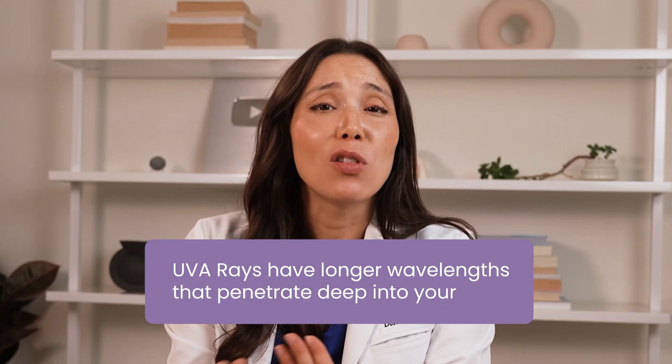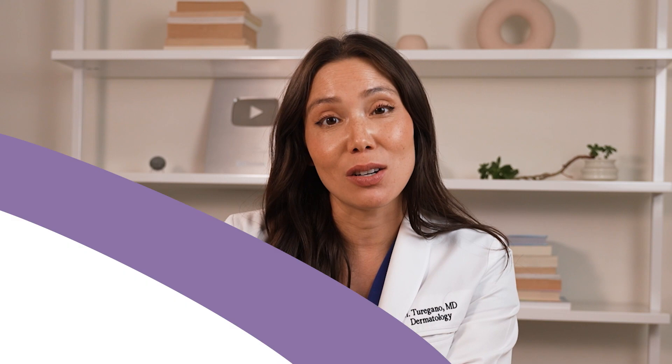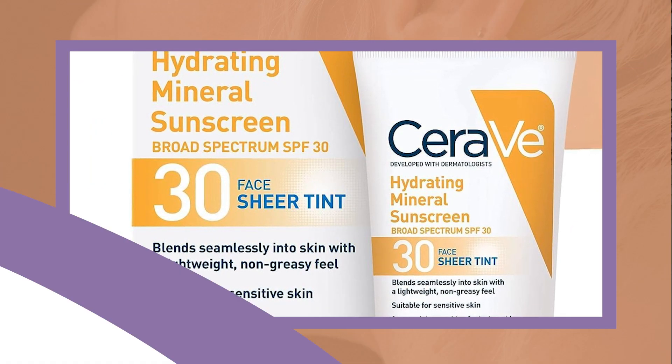Although SPF primarily addresses UVB protection, it's also important to consider UVA coverage. Differentiating between UVB and UVA rays is crucial to understanding the effects of the sun on your skin. UVA rays have longer wavelengths that penetrate deep into your skin, contributing to premature aging, the breakdown of collagen, and an increased risk of skin cancer. Look for sunscreens labeled as broad spectrum to protect against UVA rays. If you're looking at the PA rating system — often seen as PA+++ or PA++++ — this indicates the level of UVA protection in Asian sunscreens and some US sunscreens.